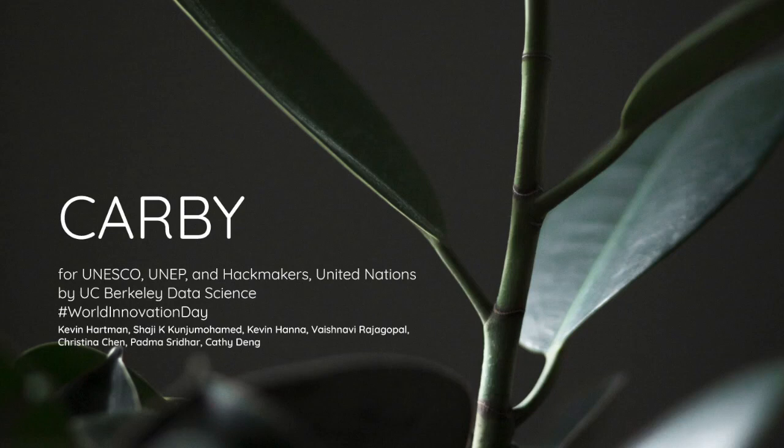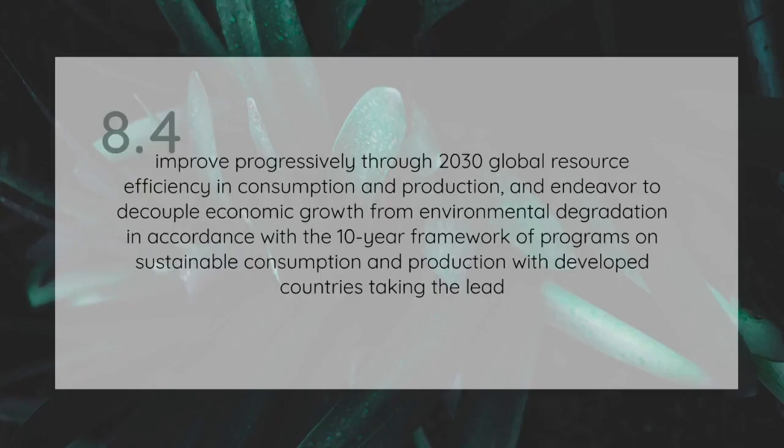We're the UC Berkeley Data Science team, and we're excited to present our hackathon solution, CARBI. Our solution addresses the UN Sustainability Goal 8.4, to improve progressively through 2030 global resource efficiency in consumption and production, and endeavor to decouple economic growth from environmental degradation.